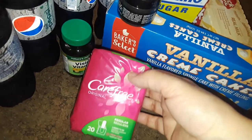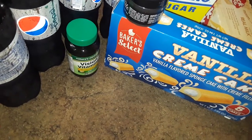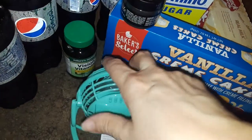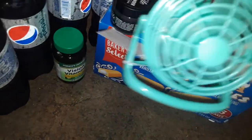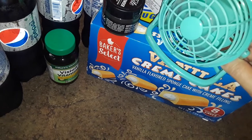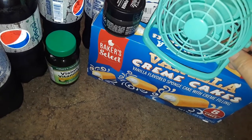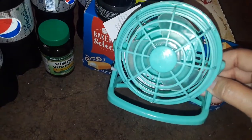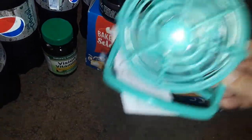I picked up some Carefree panty liners, nothing special. Then I also picked up this cute little fan — I've had one before. They're very small and they do work. They're for like putting on top of your computer or in your car, any little small area. It doesn't blow too much air but it gives a light breeze. They also had it in purple, and it takes batteries. They're just so adorable so I picked up one.